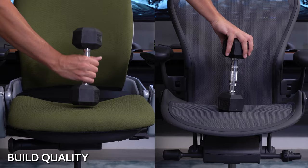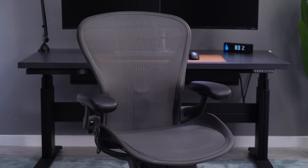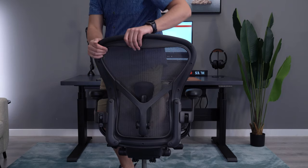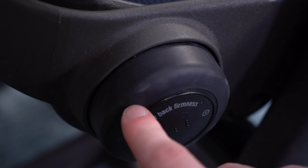With the Aeron being a mesh chair versus the Leap's padded fabric, there are some different things to consider with build quality. It's possible for the mesh of the Aeron to get snagged and show some wear over time, and the frame will eventually accumulate some scuffs and marks. But the Aeron I've been using since 2018 still looks excellent — everything feels solid and is really well built. Now looking at the Leap, the same thing will apply to the frame.